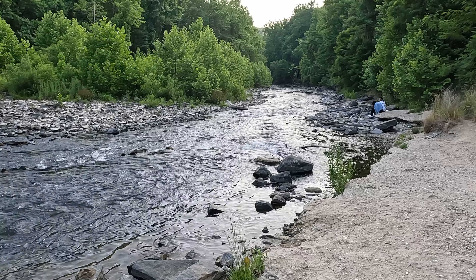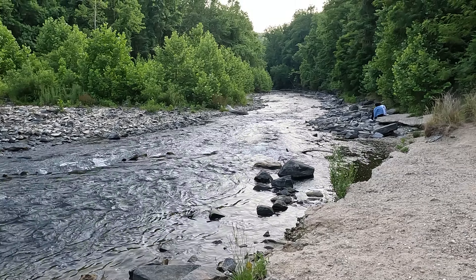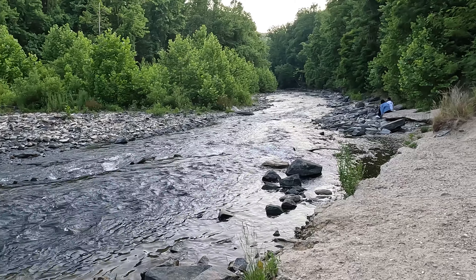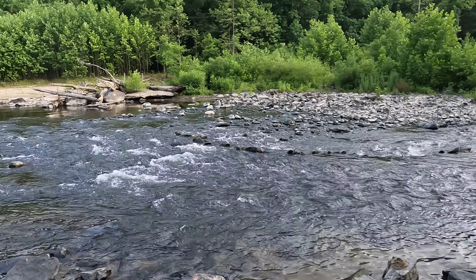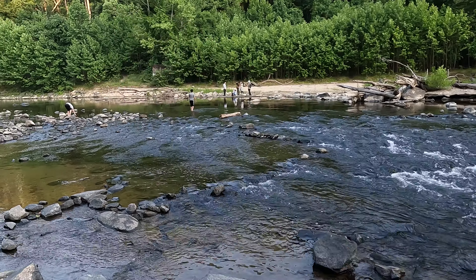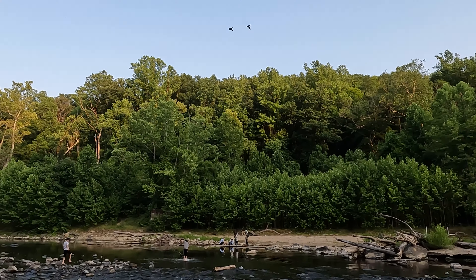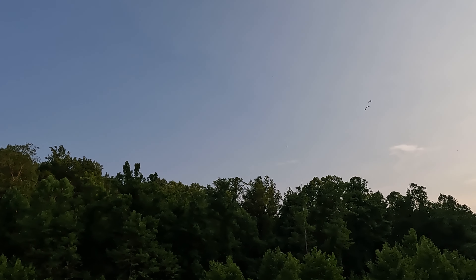I guess if you sit here and stay quiet you might see deer coming out, probably a beaver or two — you might even find a black bear. Over there they have trails on that side too. It was probably more crowded earlier but a lot of people were leaving as we were coming in. Two ducks — they're going home.